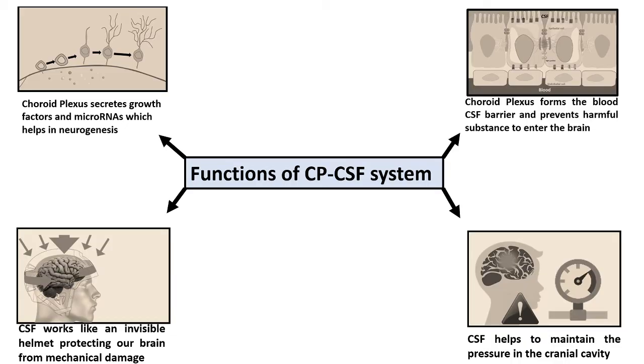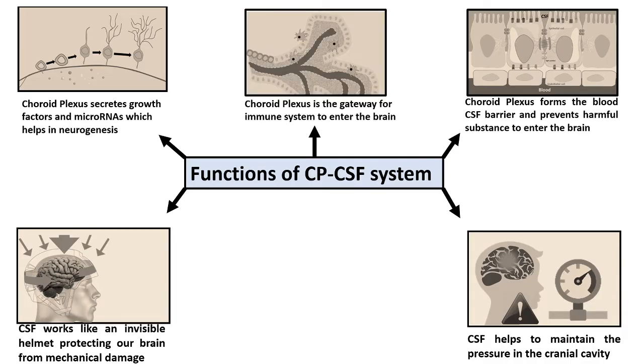Cerebrospinal fluid is not mixed with the blood because there is a blood-CSF barrier. The choroid plexus epithelial cells form this blood-CSF barrier, which is very similar to the blood-brain barrier. This barrier ensures that harmful substances do not enter the brain.